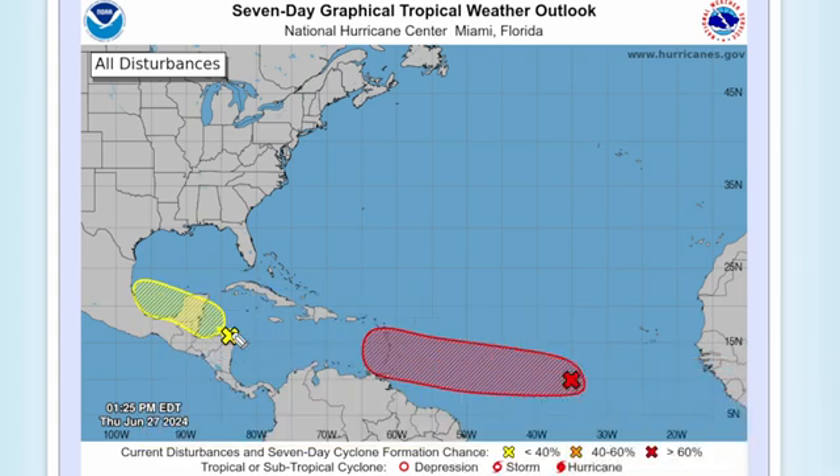Invest 94L is definitely not as concerning right now — it only has a 30% chance of cyclone formation. That's because it's going to be headed through portions of Central America and Mexico, which is really not going to give it much time to develop over the next week.